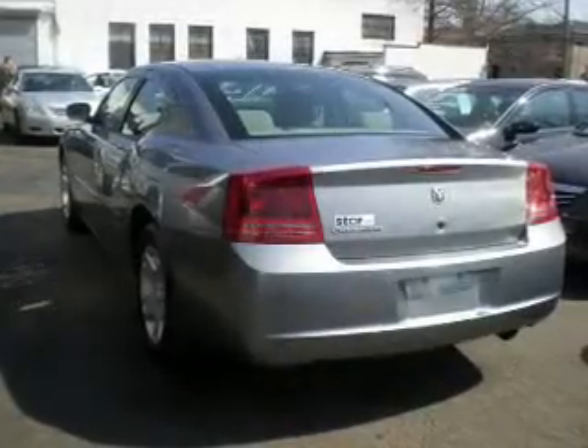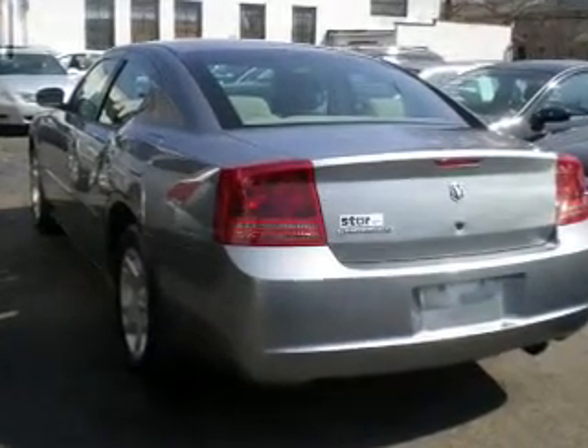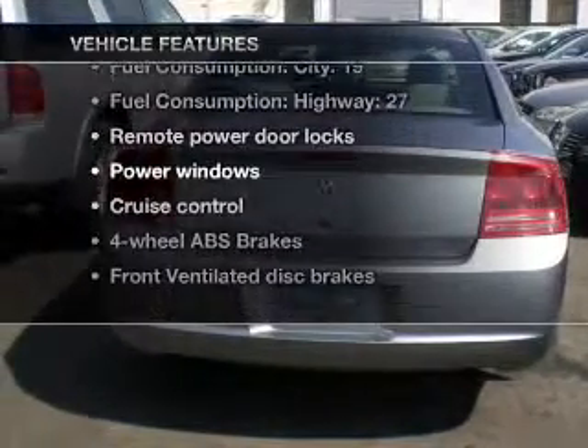Stand out from the crowd with premium wheels. You will appreciate the safety feature of anti-lock brakes. Let the outside in with a power convertible roof. Plus, enjoy these notable features that are included in this vehicle.